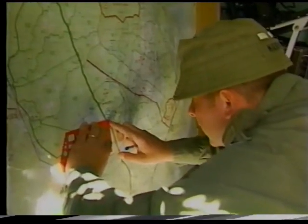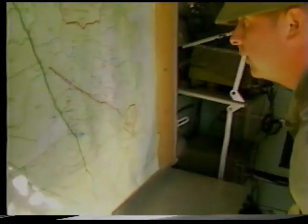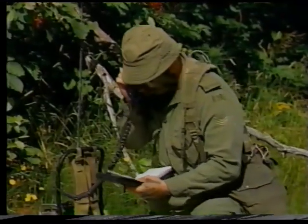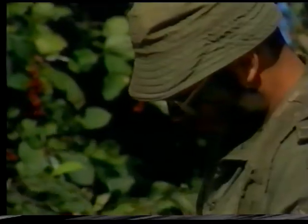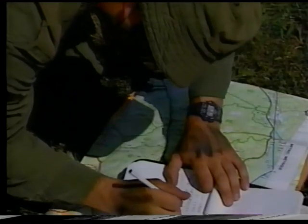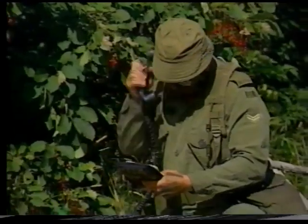The sequence begins when the HQ issues a warning order to the troop commander. On receipt of the warning order, the troop commander conducts an initial time appreciation. With this assessment completed, the troop commander issues a warning order to his troop sergeant major, the TSM.